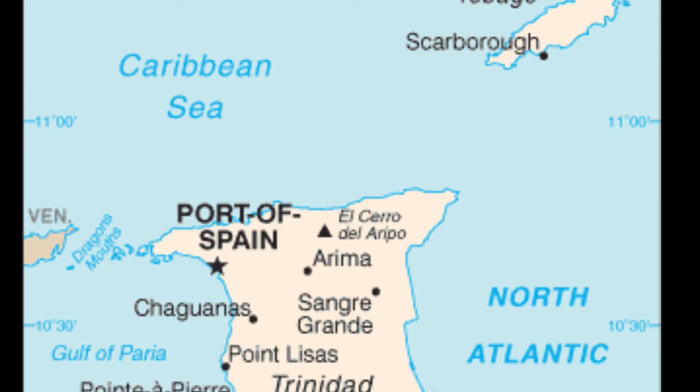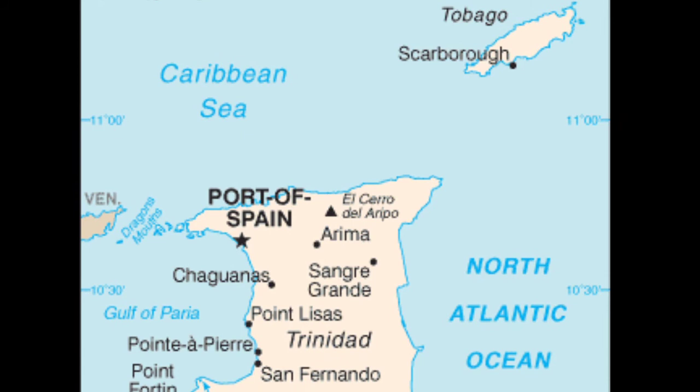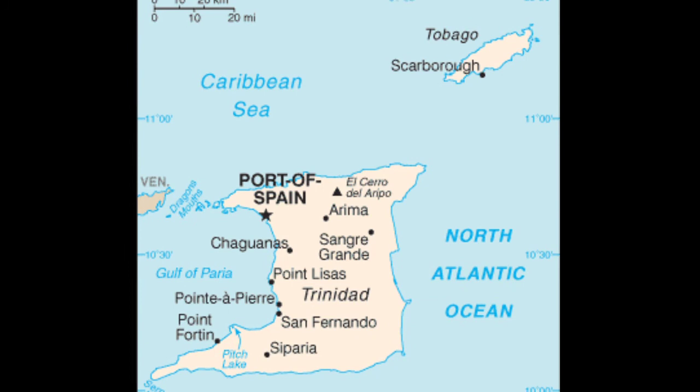The Courland Monument near Great Courland Bay commemorates the duchy's settlements. A final Courish attempt to establish a Caribbean colony involved the construction of a settlement near modern Toco on Trinidad.